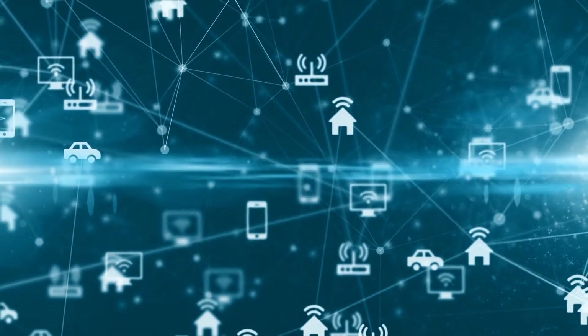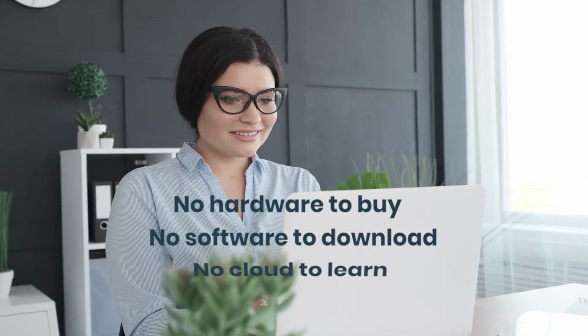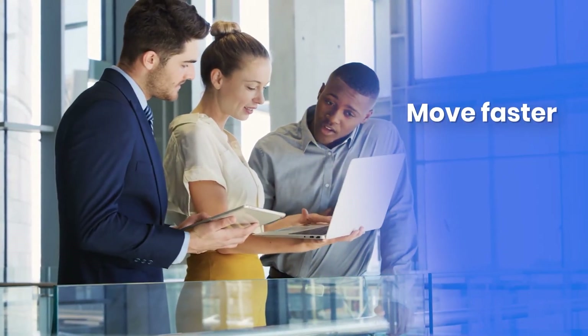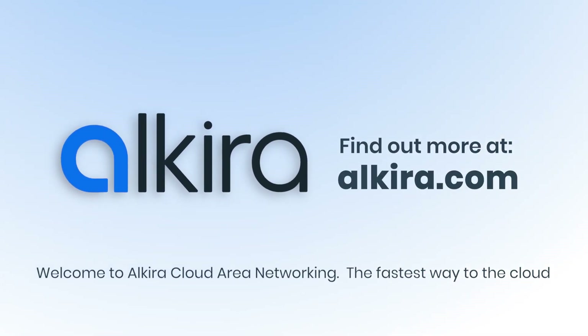And the best thing about cloud area networking: it's delivered as a service, agentless and 100% in the cloud — no hardware to buy, no software to download, no cloud to learn. With Alkira, your network team will move faster, manage less and save more. Welcome to Alkira Cloud Area Networking, the fastest way to the cloud.